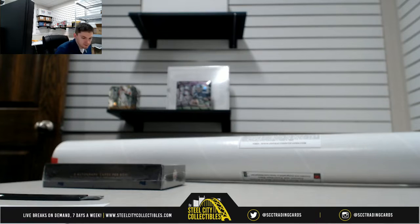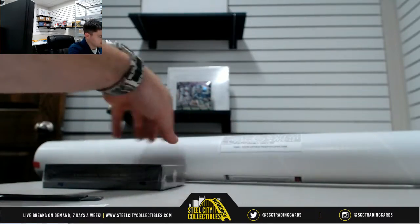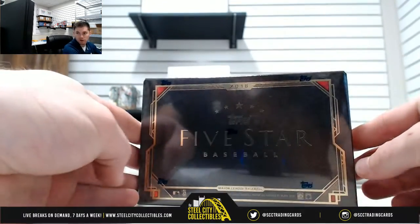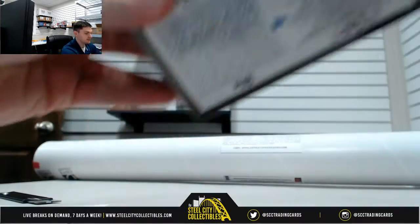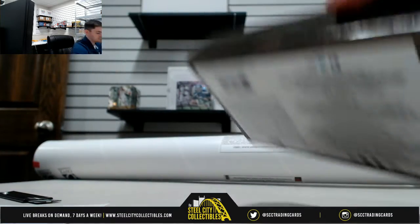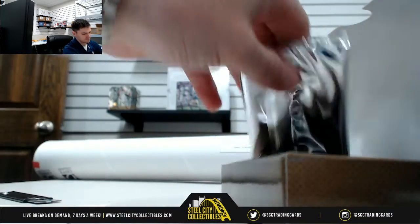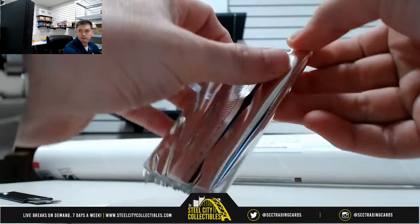Alright, next up for Brian we have our 2018 Topps Five Star and our 2018 Onyx Lumber Edition game used bat. Let's open up the Five Star — two autographs. Let's pull the Ohtani out of here; it's a redemption. Alright, good luck Brian.